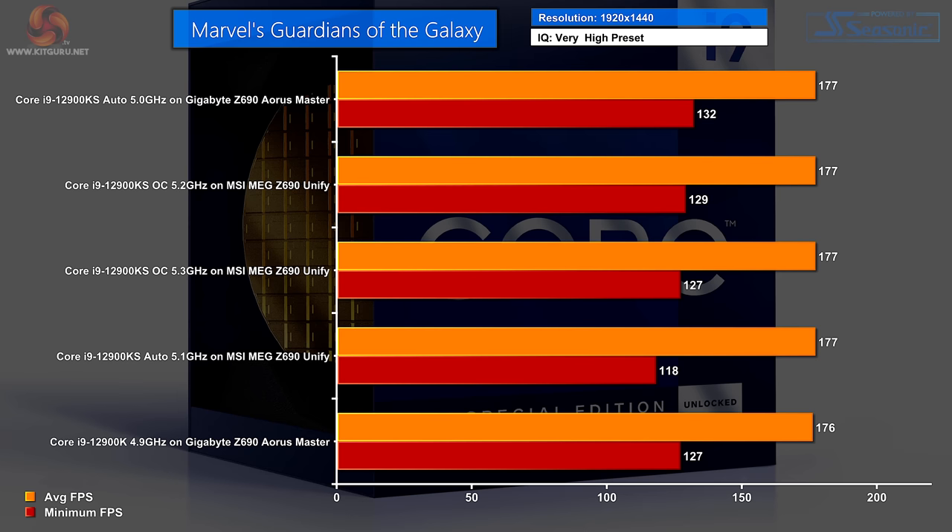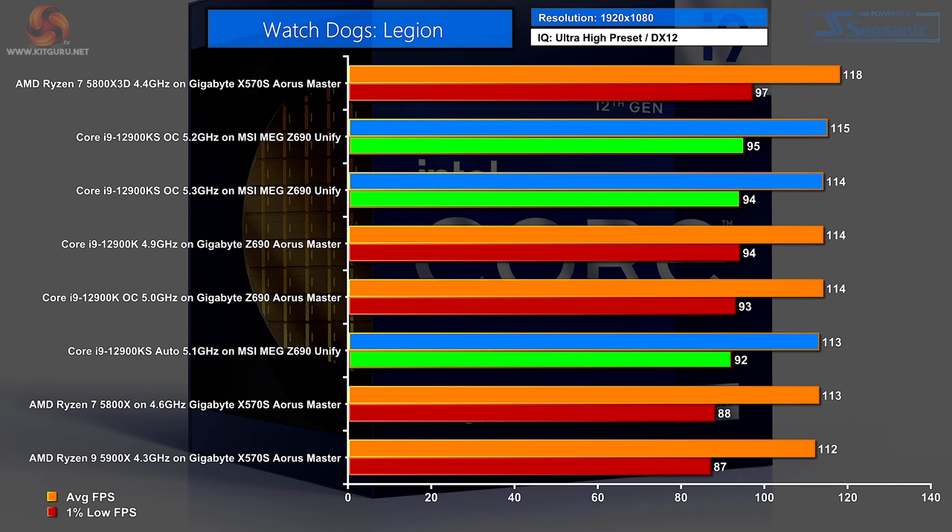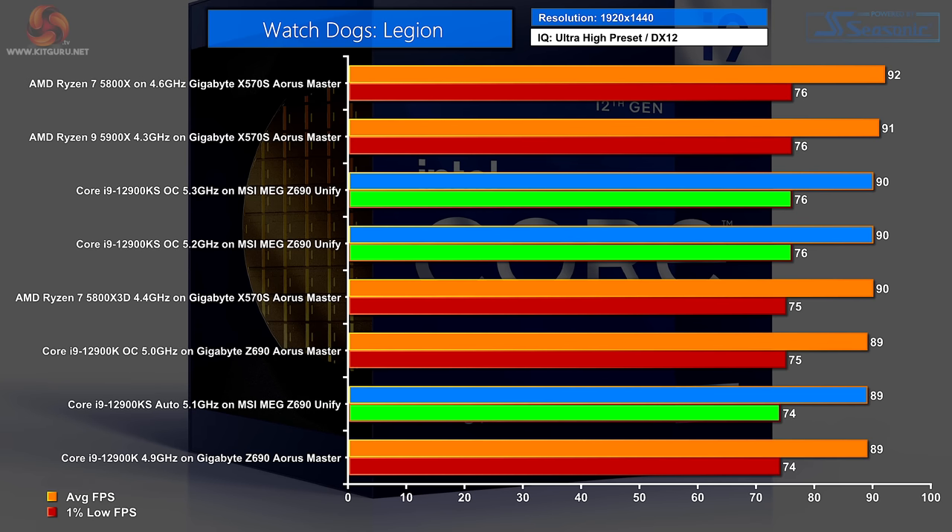Guardians of the Galaxy at 1440p: there's essentially nothing to choose between them. Watch Dogs Legion at 1080p: we expect 1080p to be all about the processor, and at the top is the Ryzen 7 5800X 3D — the win goes to AMD, followed by the overclocked KS. Interestingly the 5.2GHz overclock just edges out the 5.3GHz, suggesting 5.2 is completely stable while 5.3 might be fractionally wobbly. Watch Dogs Legion at 1440p: it's all over the place — Ryzen 7 at the top, then Ryzen 9, then some KS figures, then the 5800X 3D. Not a lot to choose between any of these processors and the order looks almost random.